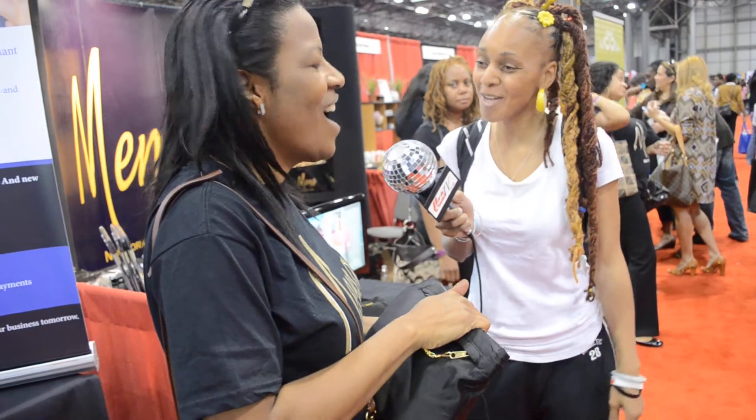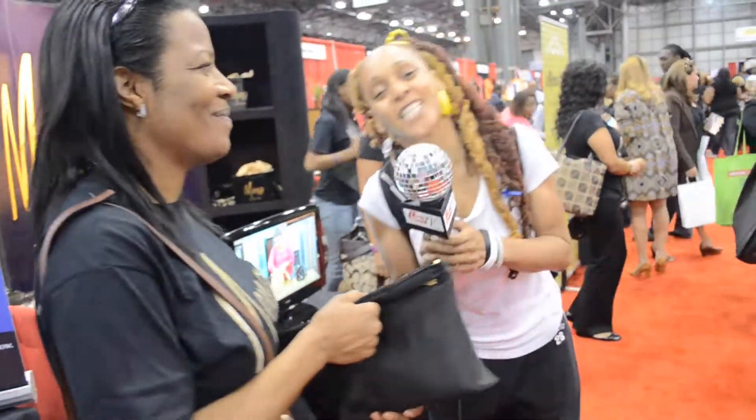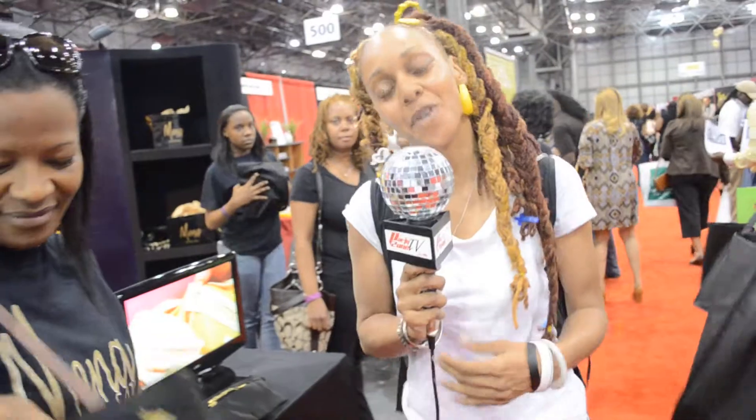Thank you so very much. You're welcome. And thank you, Pia. You're welcome. Once again, PartyZone TV. I'm Shia. We're here at the Circle of Sisters. Hoping that you're having a great time because I know that I am. Thank you.